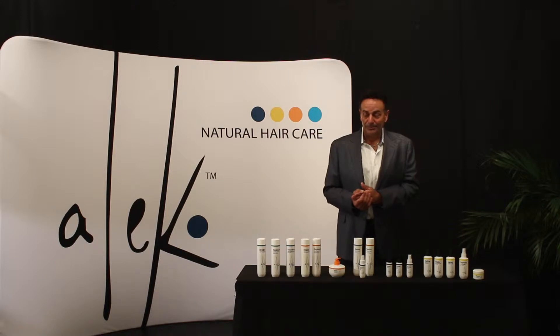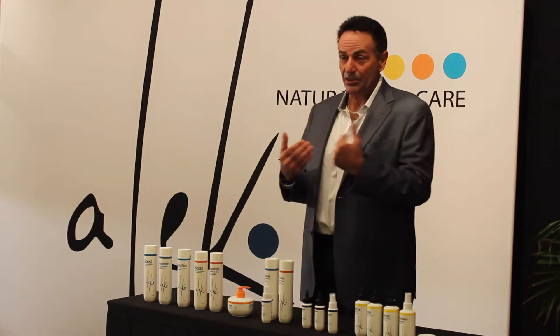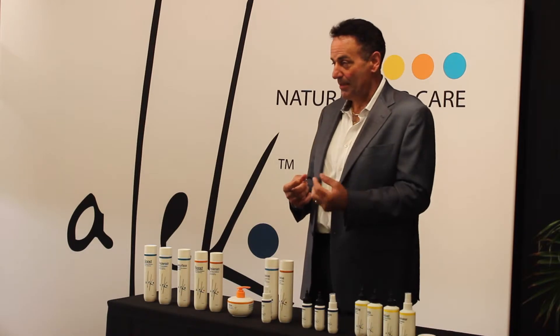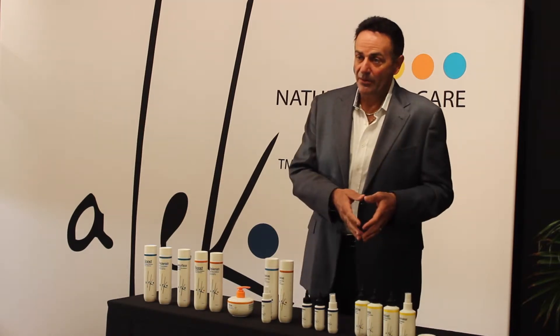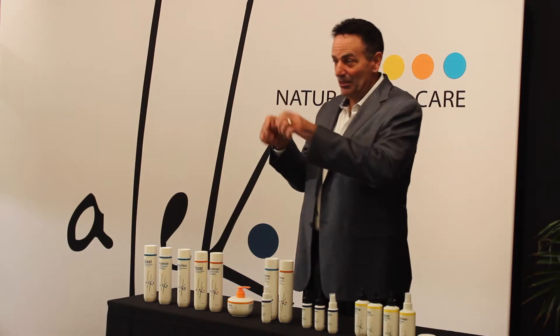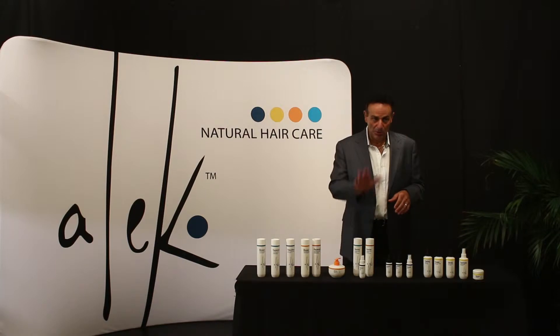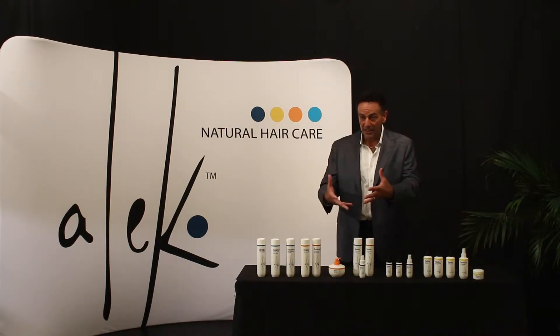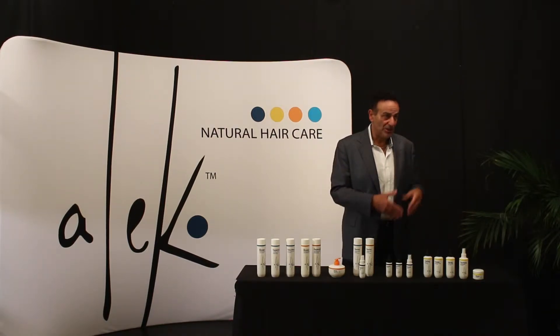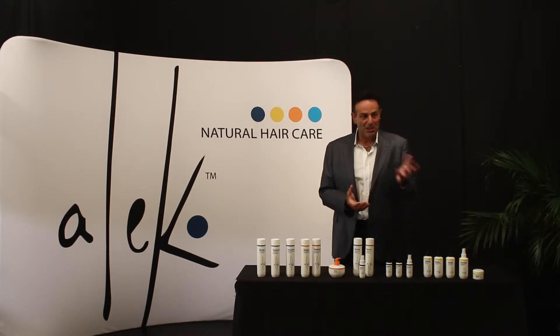This is also great for women on medication — thyroid medication — and even men on medication. Women who just had children, just gave birth: sometimes when you take medication or have a baby, the texture of your hair changes. It'll get kinky, lose all its body. Revive Therapeutic Scalp Shampoo and Conditioner will bring the texture back within two to three weeks.